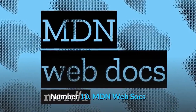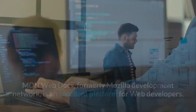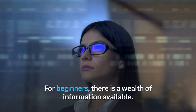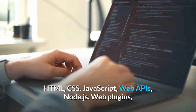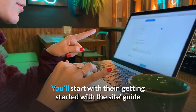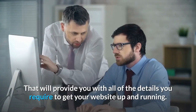Number ten: MDN Web Docs. MDN Web Docs, formerly Mozilla Development Network, is an excellent platform for web developers. Microsoft, Google, and Samsung, in addition to Mozilla, contribute documents to the web. For beginners, there is a wealth of information available, covering HTML, CSS, JavaScript, web APIs, Node.js, web plugins, domain hosting, and many more. You'll start with their getting started guide and work your way through to deploying your output, providing you with all the details you need to get your website up and running.